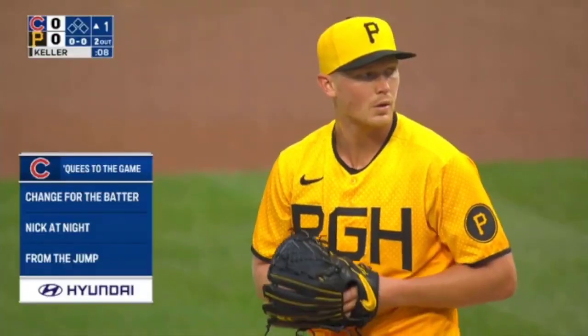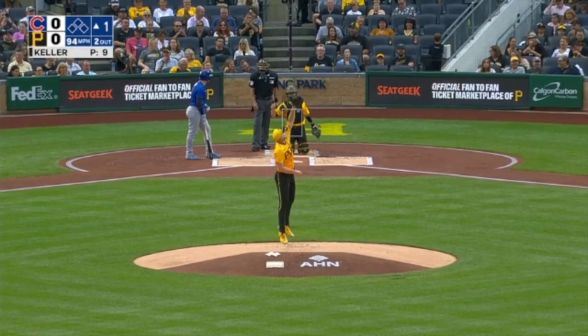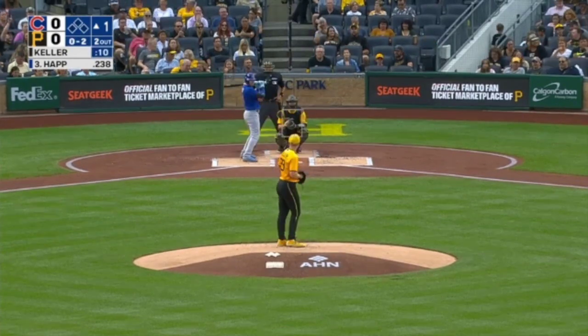Keller gets this one tonight. Stolen base should be in play — the delay is about 20 percent. But you know the old saying: you can't steal first, and more successfully.